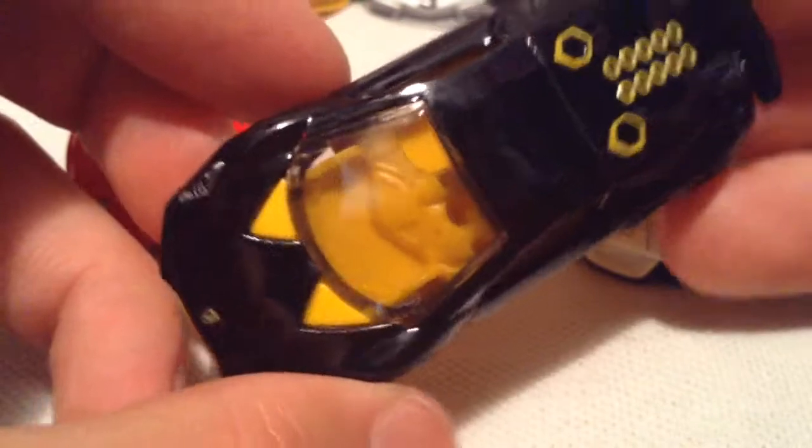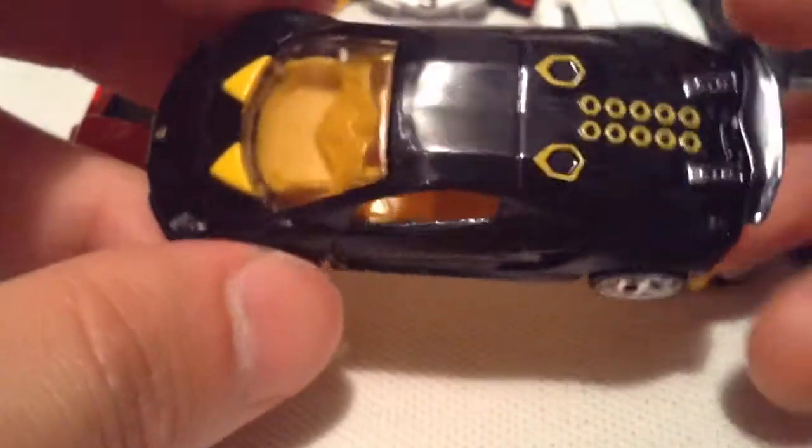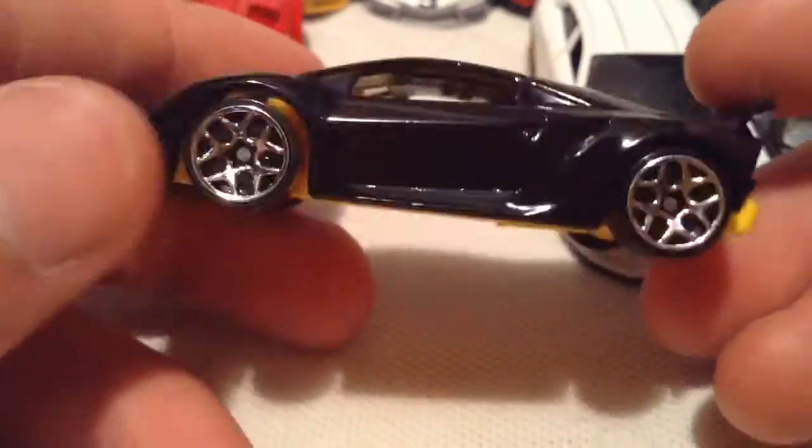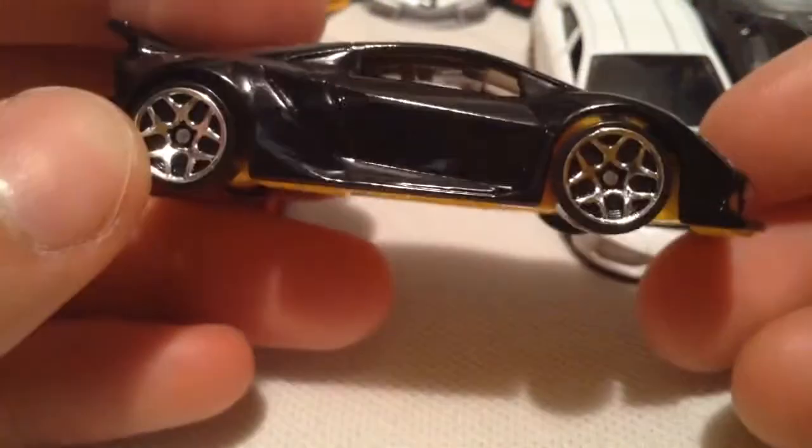Next is the Sesto Elemento, which I think is a very awesome car — black and yellow. The yellow interior is kind of weird to me, but the yellow accent does make sense. Yellow base on it — everything else has a plastic base with a metal body, by the way. But nonetheless, this one still looks pretty cool.